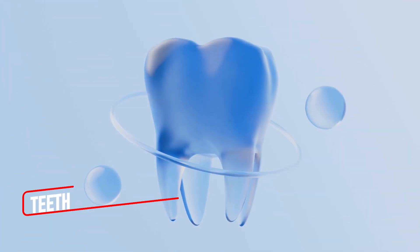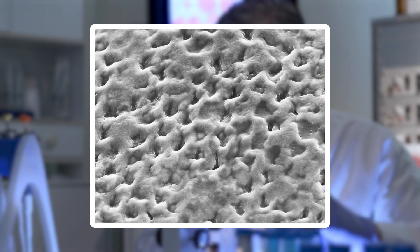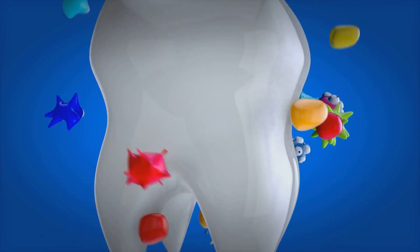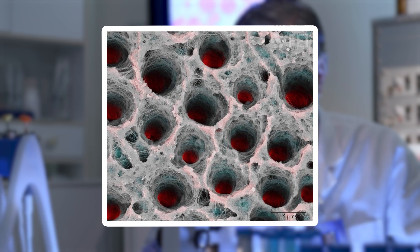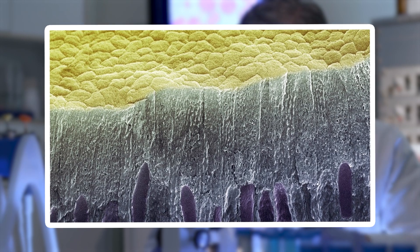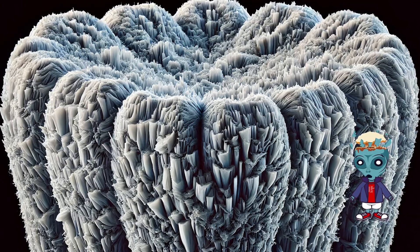Under a microscope, teeth are far from the smooth white surfaces we imagine. Instead, they resemble rugged landscapes filled with ridges, valleys, and tiny imperfections. The outer enamel layer, the hardest substance in the human body, looks like a mosaic of interlocking mineral crystals. These crystals shimmer under magnification, their translucent edges catching the light like frosted glass.